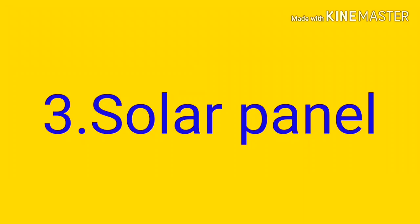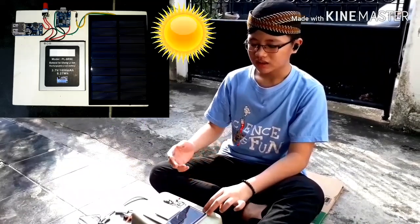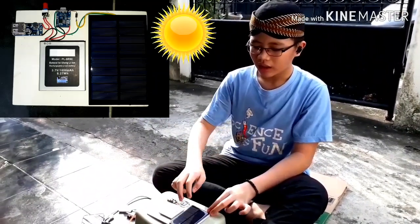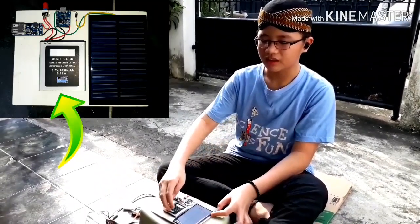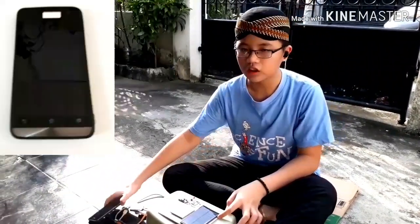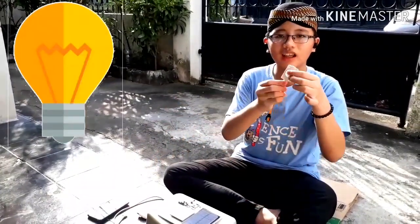Three. Now we will see how solar panels can produce electricity. This is the simple solar panel. The solar panel can turn sunlight into electricity. The electricity is stored in this lithium battery. The electricity can charge your phone and can turn on the light.